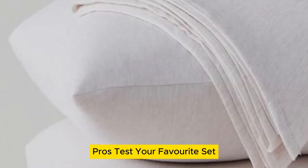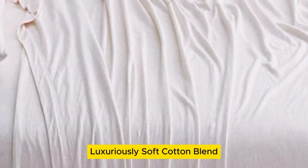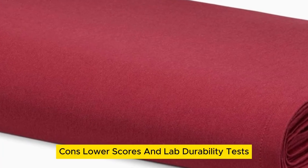Pros: Tester favorite set. Stretchy fabric for easy bed making. Luxuriously soft cotton blend. Cons: Lower scores in lab durability tests.